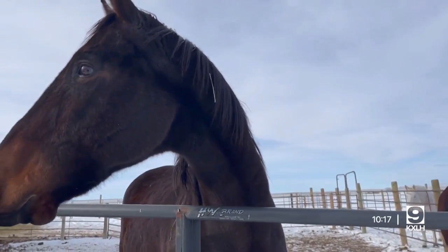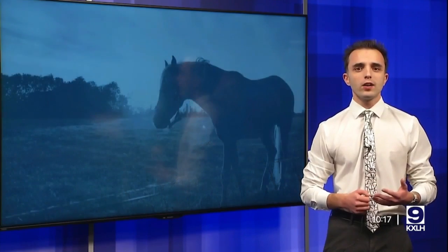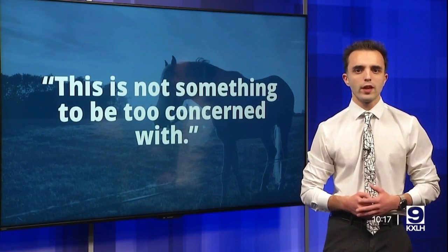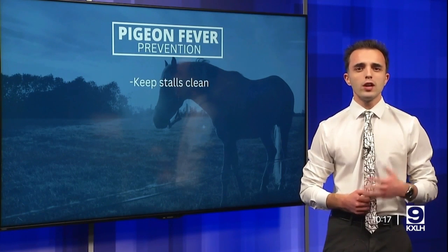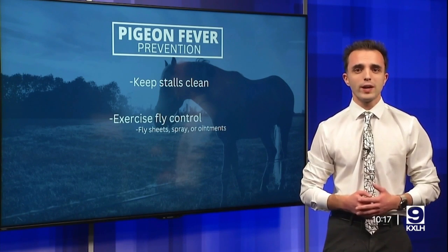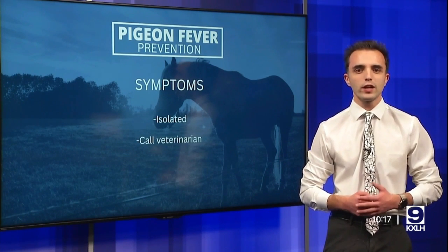When speaking with veterinarians in the area, they said this is not something to be too concerned with. The most efficient ways to prevent pigeon fever are keeping stalls clean and exercising good fly control. Using fly sheets, spray, or ointments is essential. Regular manure management and sanitation is also encouraged to control insect populations. If your horse has any symptoms, they should be isolated from other animals and a veterinarian should be consulted.